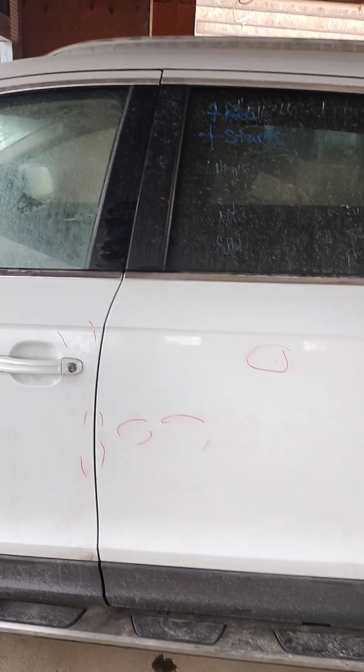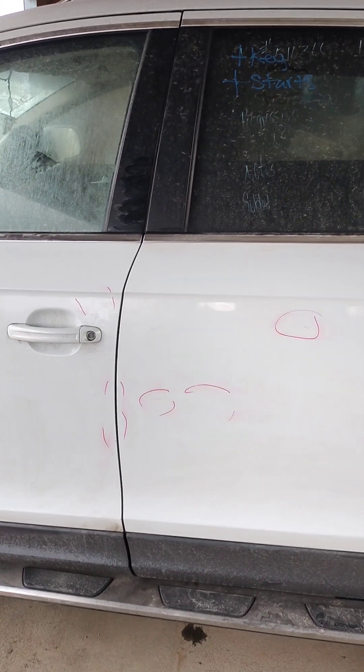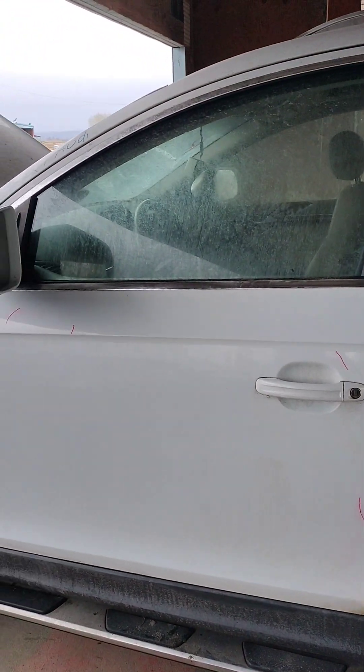All those red marker circles are from somewhere else — they're not from here. There's no damage there.